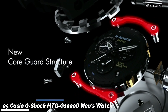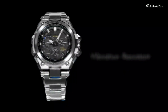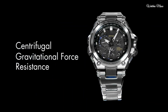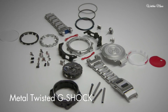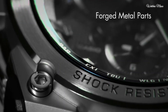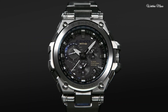Number 5: Casio G-Shock MTG1000D men's watch. It is equipped with Japanese solar quartz movement and 5,455 caliber. Polymer, stainless steel case of round shape. Case dimensions are 54.7mm in diameter and 16.9mm in thickness. The dial is black. Display type: analog. This timepiece has sapphire anti-reflection coating glass. Stainless steel, polymer band, band color silver, water resistance 200 meters.